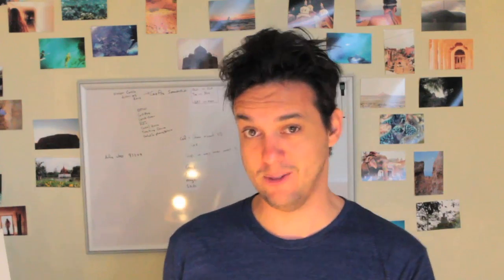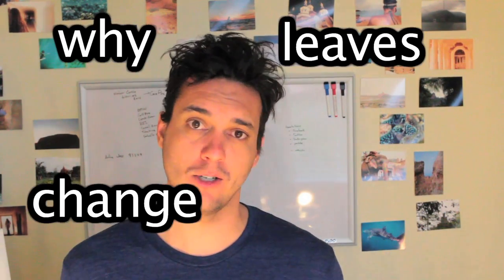Hello and welcome to The Grouch Report. My name is Danny. Today we explore the amazing world of botany — the study of plants. Yes, today I will try to explain why leaves change color.